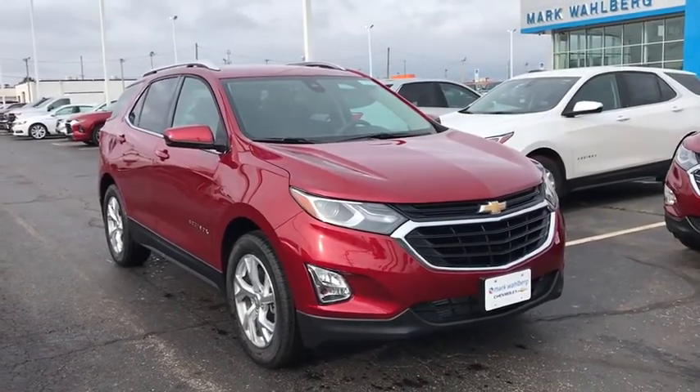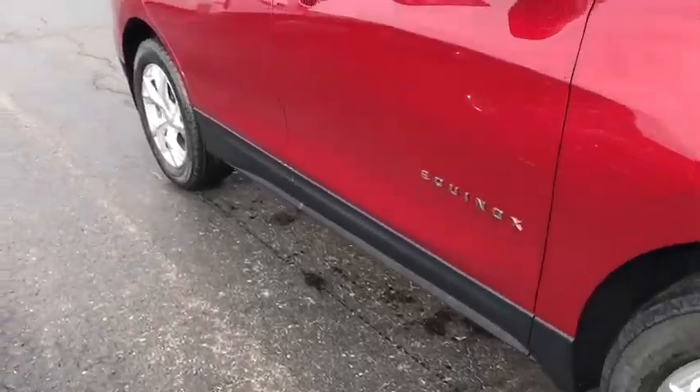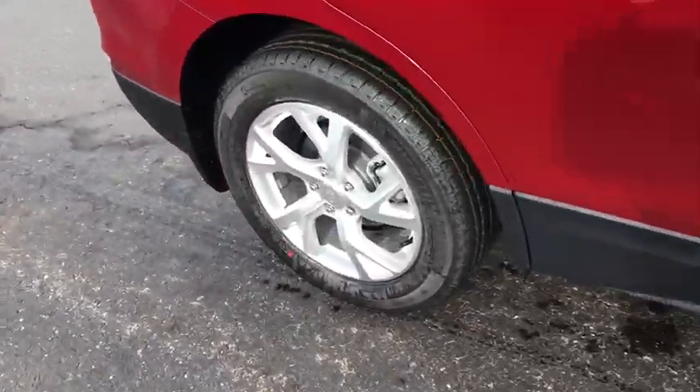Looking for the right vehicle? Check out the 2020 Chevrolet Equinox. Fuel efficiency, safety, and value — that equals the Chevy Equinox.